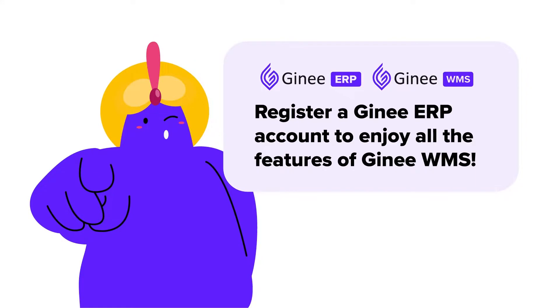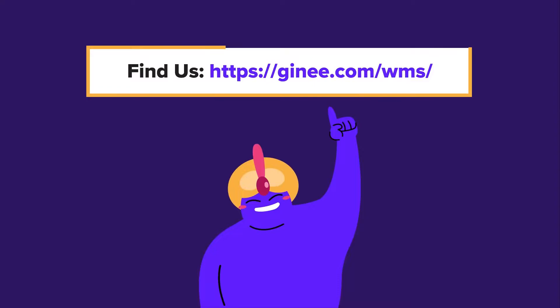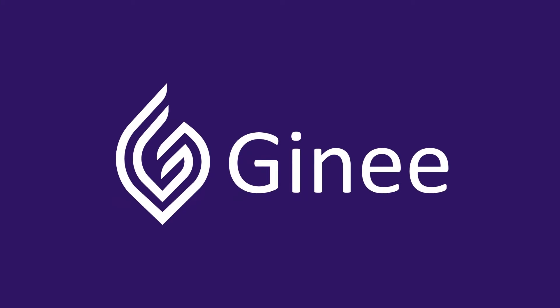Register a Gini ERP account to enjoy all the features of Gini WMS. Come on and contact us to experience a more efficient warehouse management system. We'll see you next time.